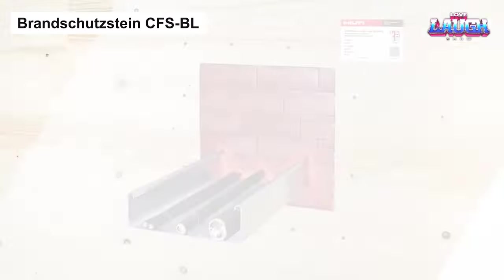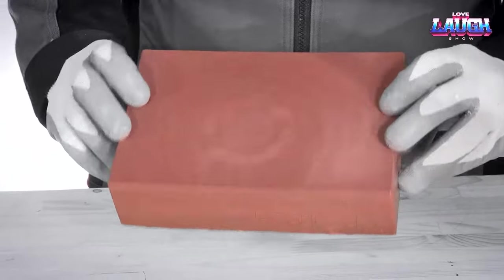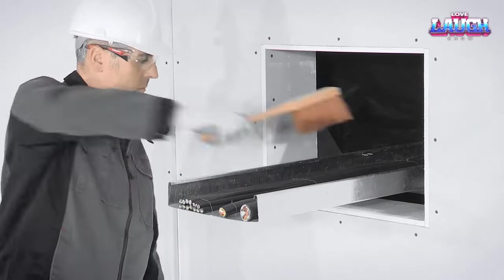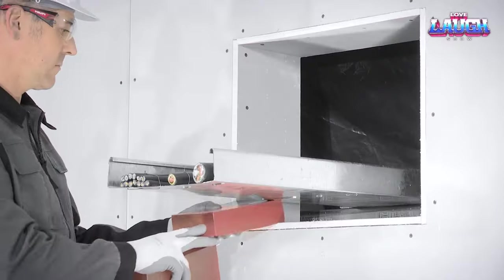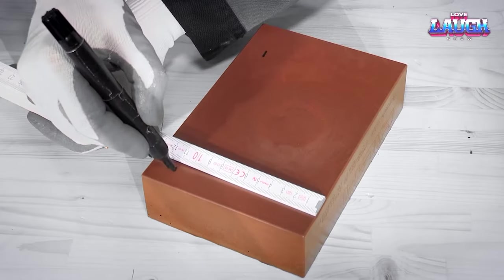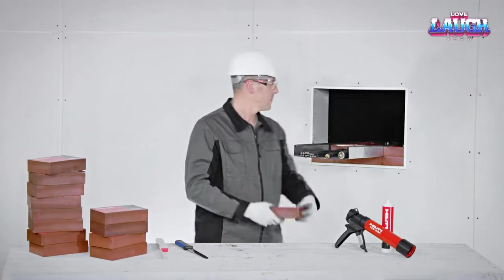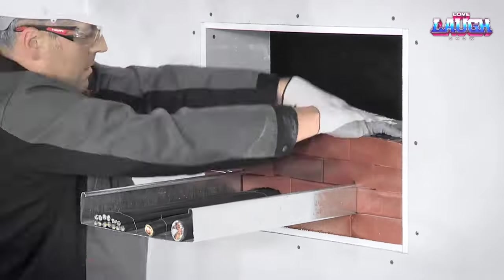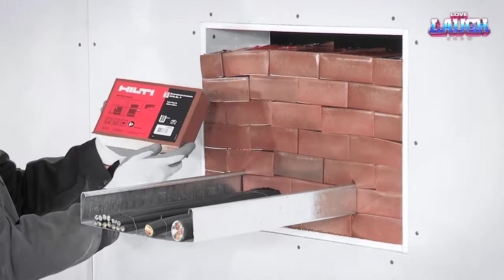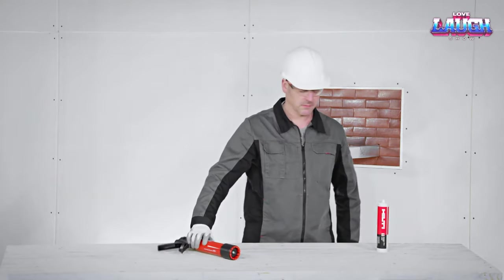Switching gears from Spax Lift, let's talk about raising the safety bar with Brandschitz Stein CFS-BL. These aren't your average blocks — they're fire-resistant polyurethane blocks engineered to handle the heat, literally. Easy to install, these blocks offer versatility whether you need temporary fire barriers for construction zones or permanent ones for critical spaces like hospitals.